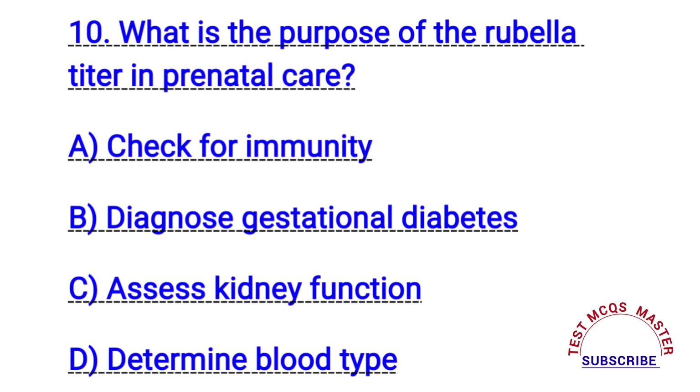Question number ten. What is the purpose of the rubella titer in prenatal care? The right answer is A. Check for immunity.